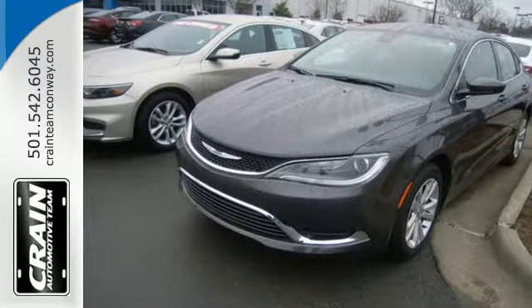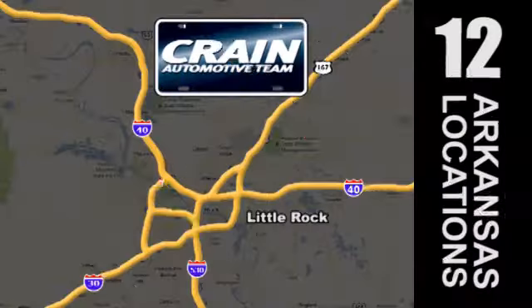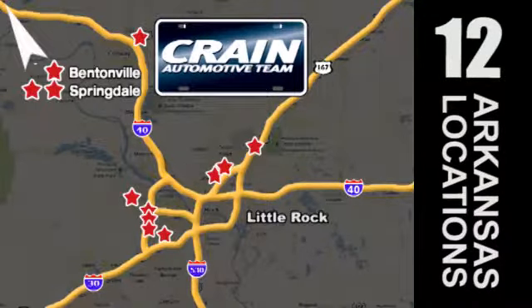Take to the road in this Chrysler 200 today. Visit us anytime at craneteam.com. Go! Crane Team's got them! Craneteam.com.